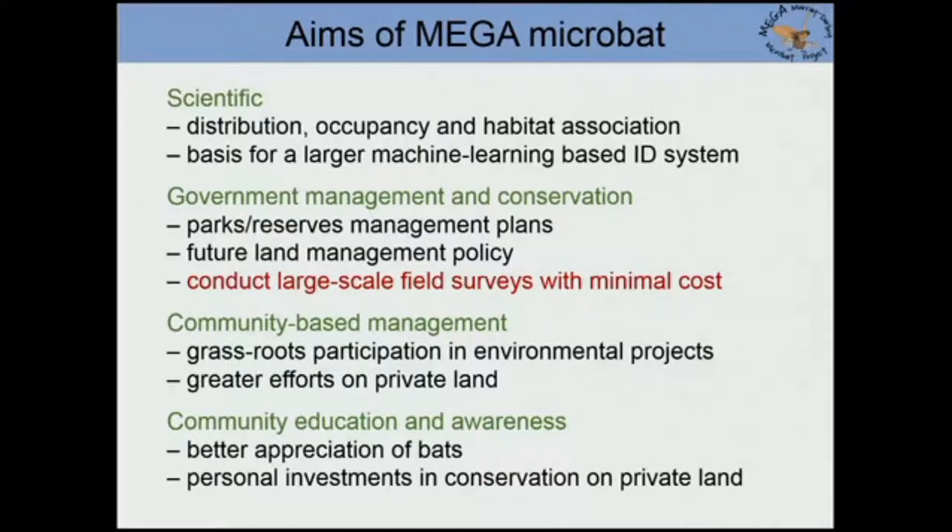In terms of community education and awareness, we would really like a better public appreciation for bats. They're part of our natural heritage — they each evolved from ancestors 65 million years ago, each doing different things in the environment. We want people to understand that they're all special, and we also want people to take personal ownership in conservation on their own properties.